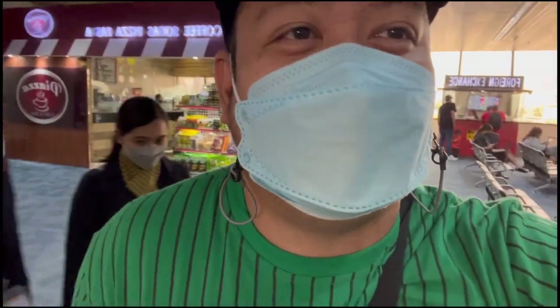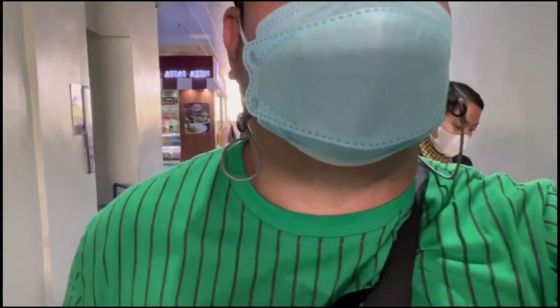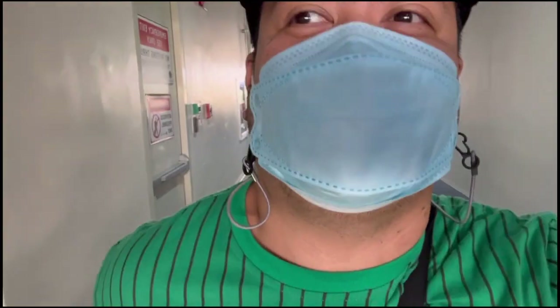Andito na, nakalagpas na ako ng immigration. Waiting for our flight which is 6:55pm. Ikot-ikot po na dito sa shops. A few moments later, dito na ako sa transit lobby. Nagaantay ng gate para magbukas — 6pm pa magbukas, ngayon 4:30pm pa lang, kaya wait muna. Today we're going to Singapore. Okay naman, medyo maraming tanong sa immigration kasi konti lang yung pila. Marami sila para magtanong — okay naman, survive!